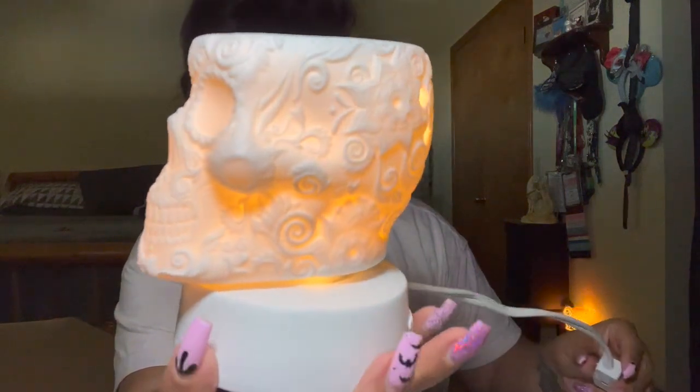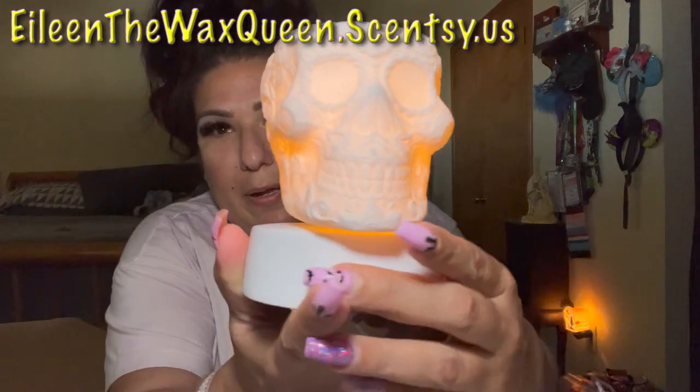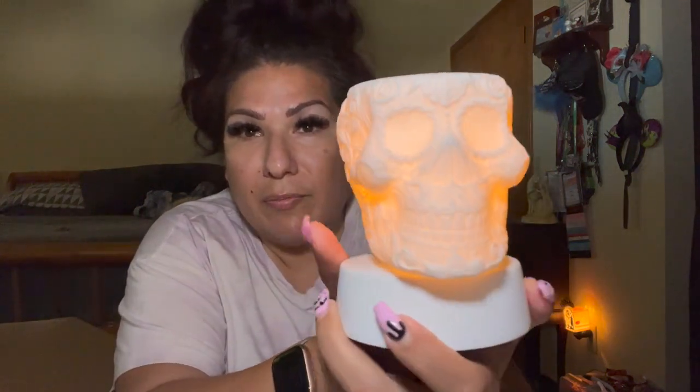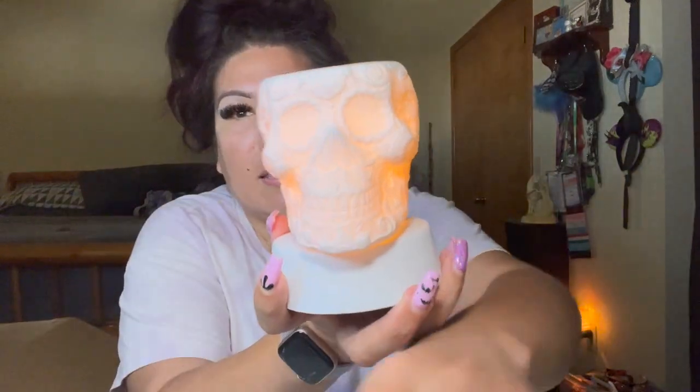Beautiful! Oh my gosh, absolutely beautiful — it glows all the way around. This is going to go in my hallway as a little nightlight for the kids at night. I love this. I think Scentsy hit Halloween pretty good — that's just my humble opinion.